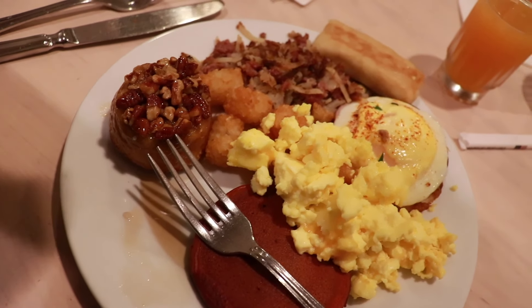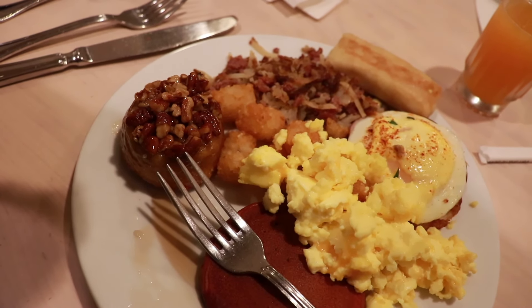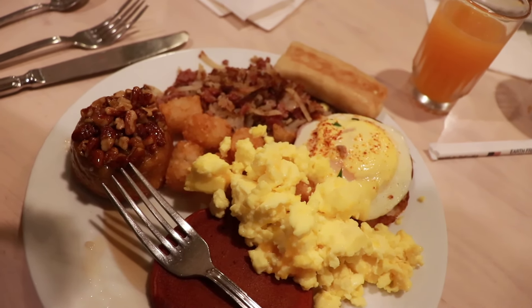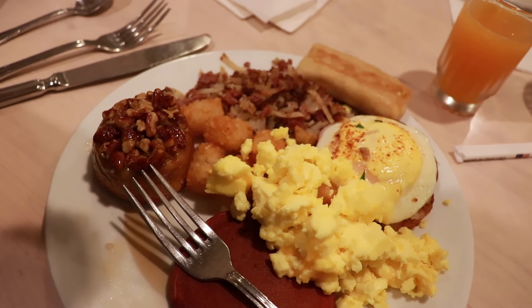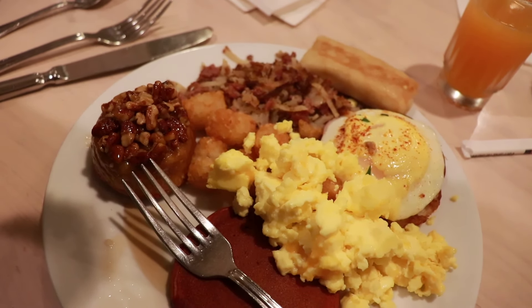As you can see I got a lot of stuff. I got sticky bun, tater tots, corned beef and hash, cheese blitz, eggs benedict, some scrambled eggs because I've got to have eggs, and the red velvet pancakes which I just had one and they are really good — very fluffy and hot.